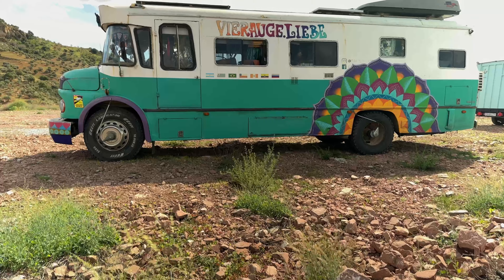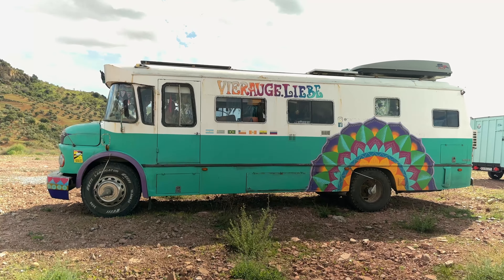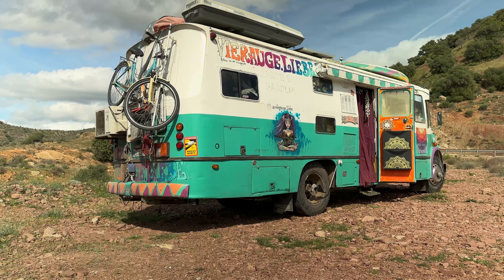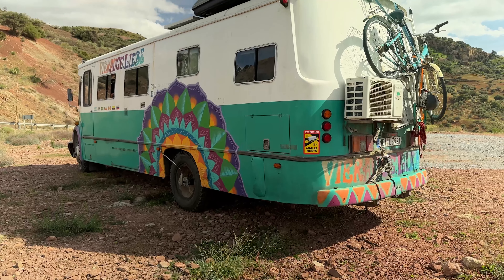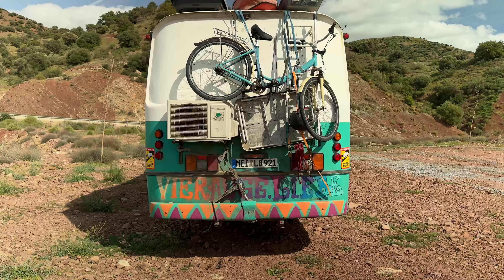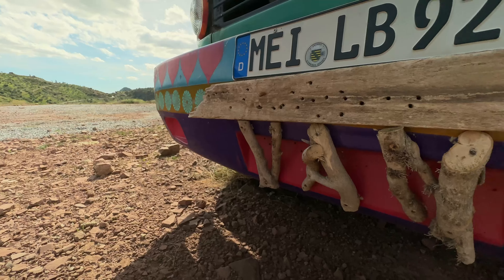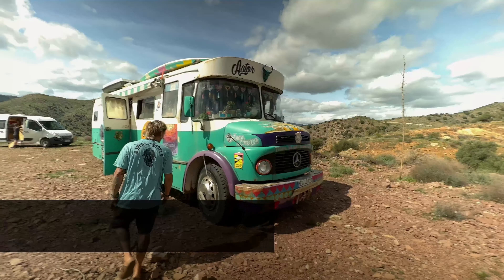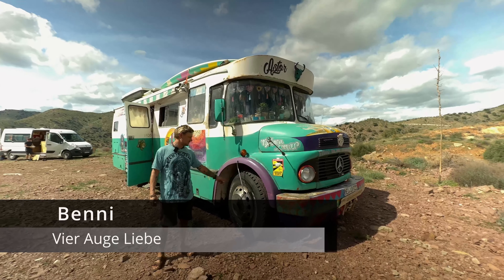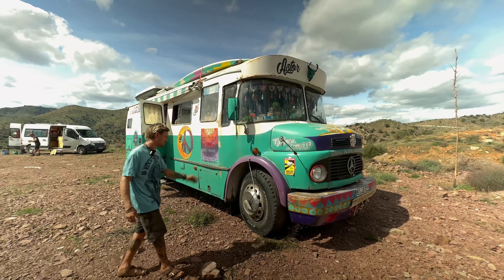It's a Mercedes LO 1114 from Argentina and it's around 60 years old, so it's from the late 60s. Six liters, straight six with turbo. The whole car is like 10 tons right now. 180 horsepower. It has rear-wheel drive and hydraulic steering, which is pretty cool. This system is to inflate the tires and check the tire pressure on every tire — that's a pretty cool thing.